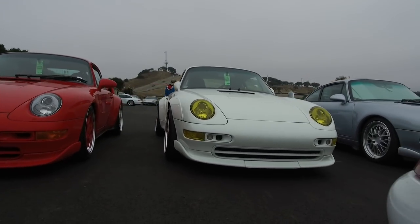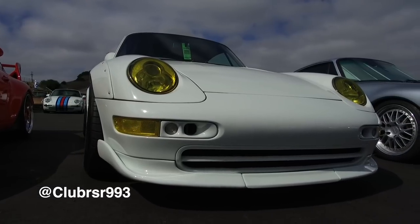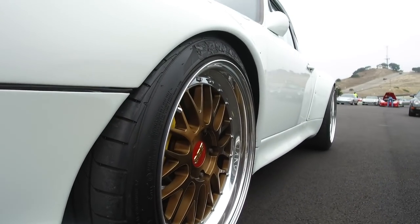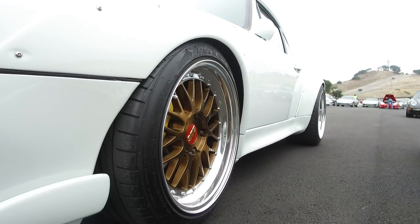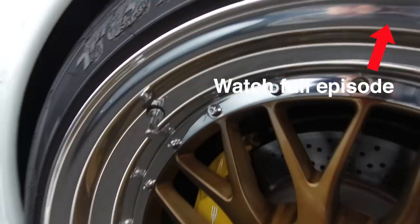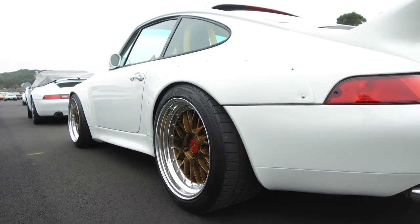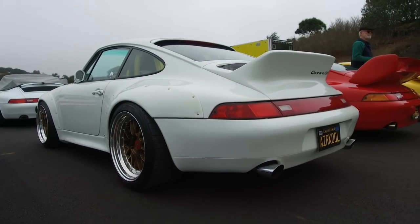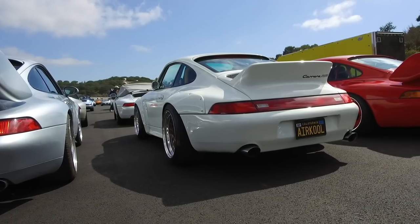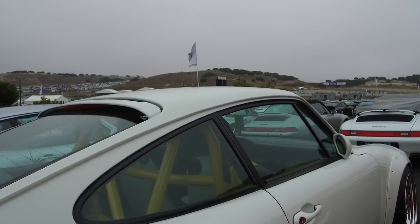This is a pretty famous car on Rennlist — I'm going to put the Instagram handle on screen. Absolutely gorgeous. Spent a lot of time and effort to build this car exactly to his spec. Look at these BBS LMs, and also the overfenders — look at the dish on these. And then of course the super iconic ducktail. Also a DAS roll bar inside that's been color-matched to some of the accents inside. He's got some hardbacks.